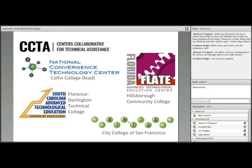CCTA partners are National Center for Convergence Technology, CTC, at Collin College in Frisco, Texas — they were the lead. South Carolina ATE National Resource Center at Florence Darlington Technical College in Florence, South Carolina. Florida ATE Center at Hillsboro Community College in Tampa, Florida. And BioLink Next Generation National ATE Center for Biotechnology and Life Sciences at City College of San Francisco, California. CCTA will complete its work on 7-31-19, and we are very happy to co-host this final webinar entitled Outcome Evaluation Step-by-Step along with Lori Wingate and Evaluate.